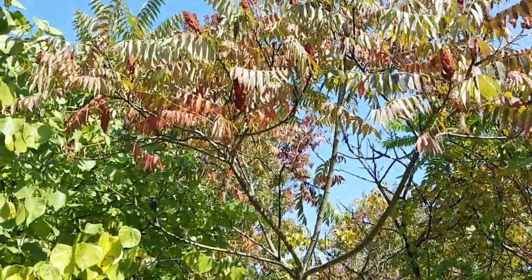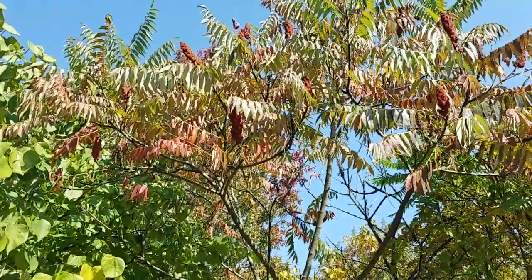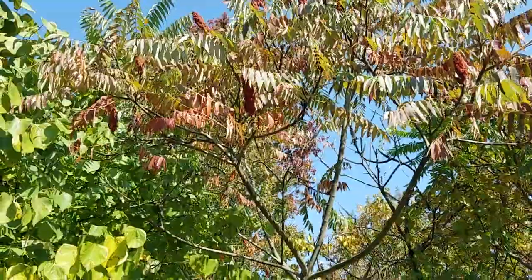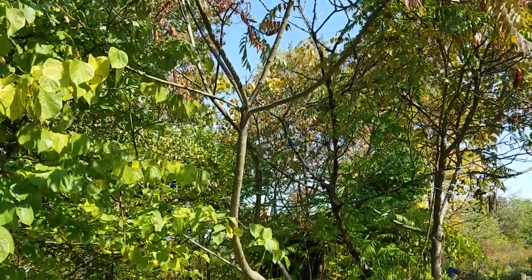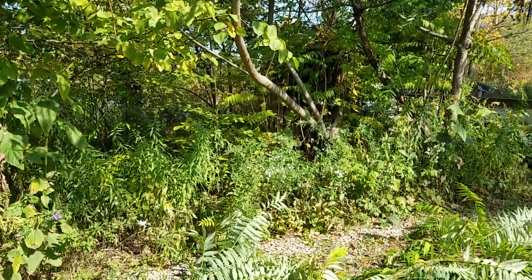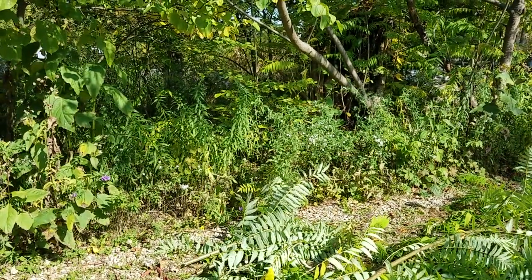So this is staghorn sumac — spectacular native plant. The birds love those berries, you can eat them, people make lemonade from them. All kinds of caterpillars use the foliage, and hermit thrushes are associated with the undergrowth in the area. So it's a pretty cool plant to have, and they spread by rhizomes.